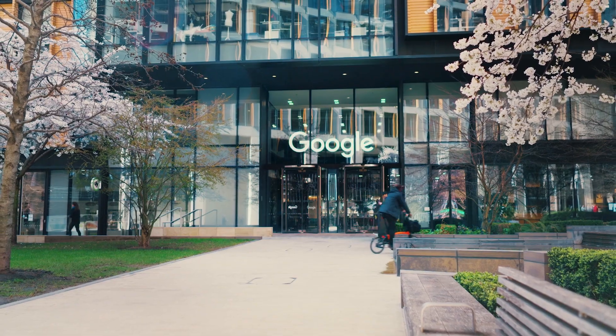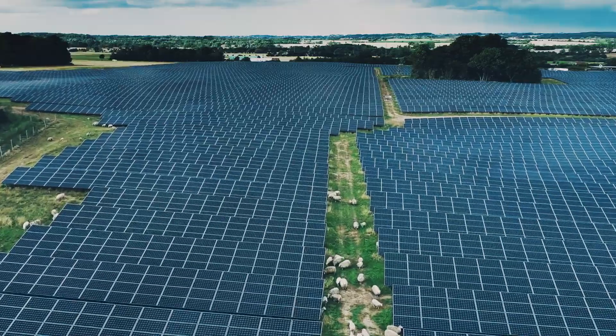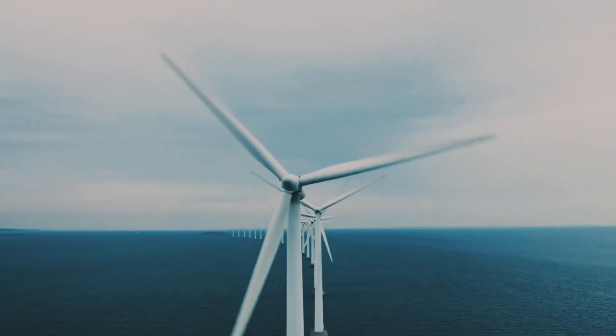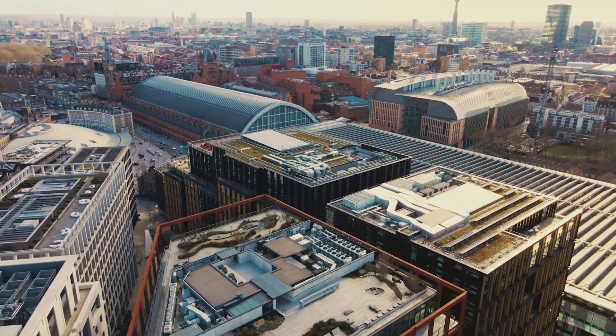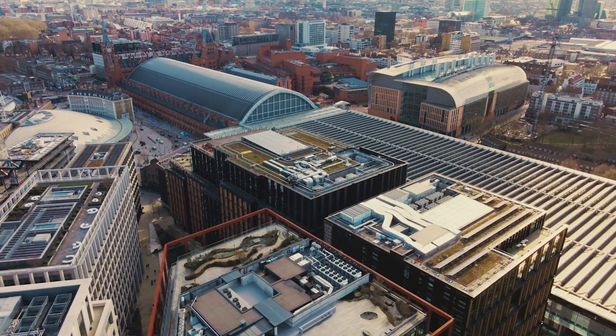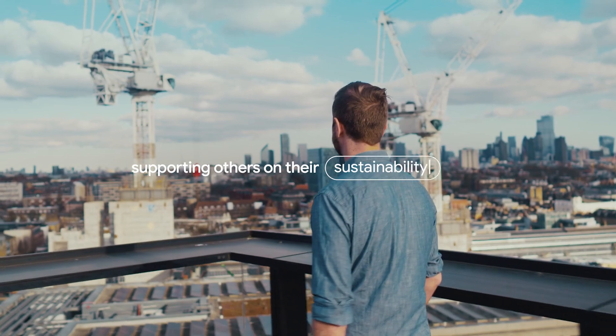Google is now entering its third decade of climate action and is the first major company to commit to operating on entirely 24/7 carbon-free energy by 2030. We're excited to continue partnering with others on our path to achieving this challenging commitment and supporting others on their sustainability journeys.